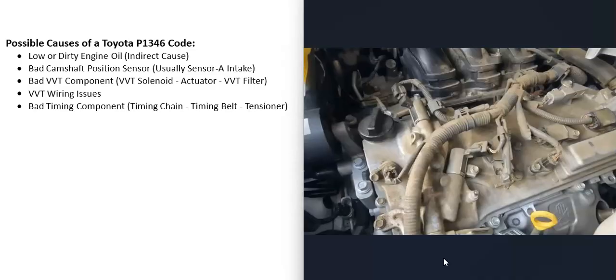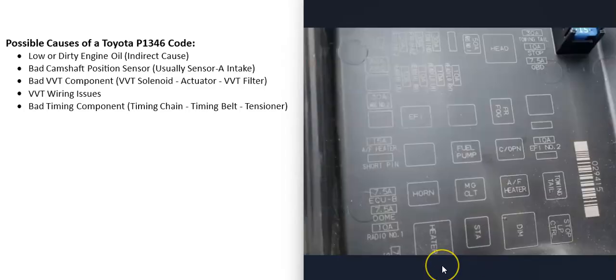A wiring problem with the variable valve timing system or the camshaft position sensor can also cause this code. This usually relates to the VVT solenoid wiring — typically there's 12 volts going to the solenoid and the computer controls the ground side. Be sure to get wiring schematics for your vehicle, and also check for any blown fuses, keeping in mind that which fuse controls what will vary by Toyota year.